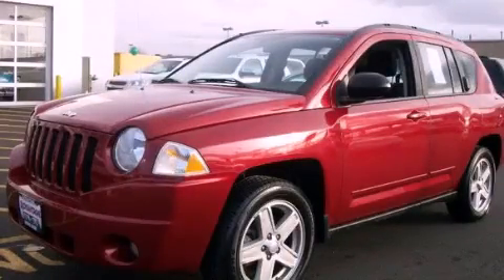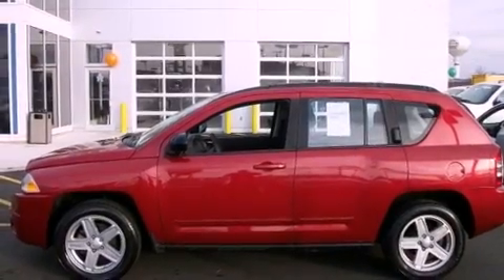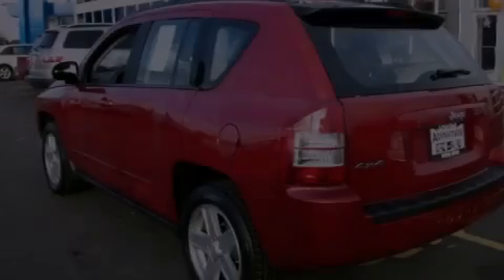This is a 2010 Jeep Compass, plenty of space for what you need. It features a 2.4-liter four-cylinder engine and an automatic transmission.